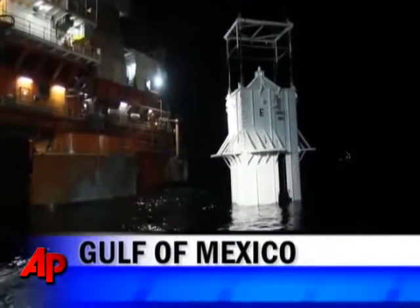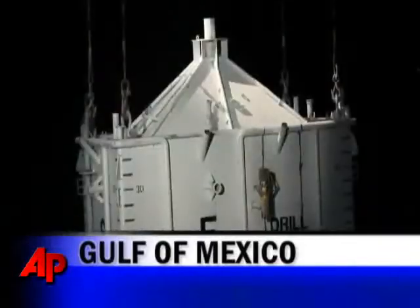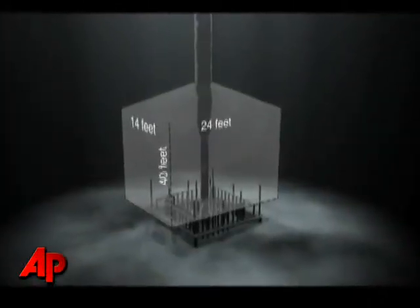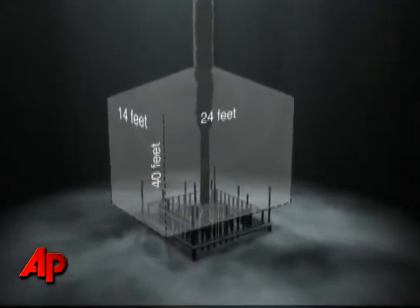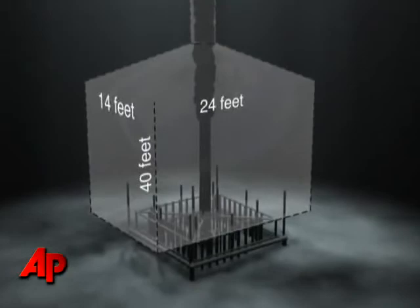The effort to cap the deep-water oil well that's gushing thousands of barrels of crude oil each day into the Gulf of Mexico received a big setback Saturday when ice crystals or hydrates encased the giant containment box that had been lowered to cover the well.